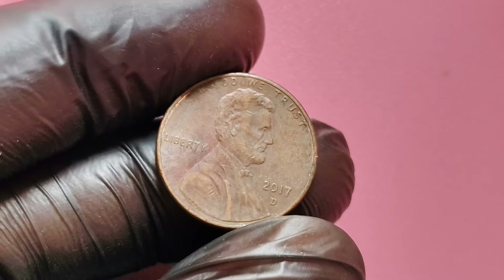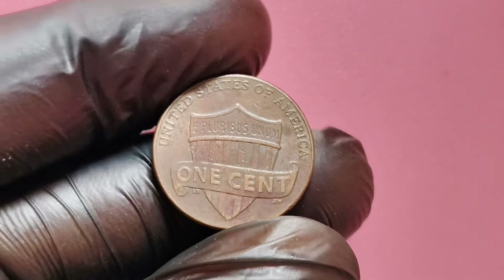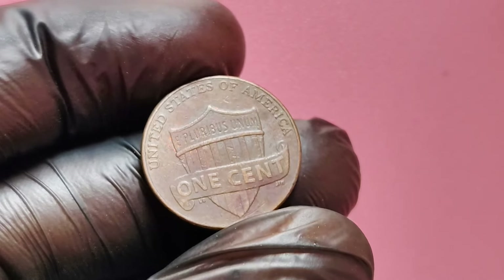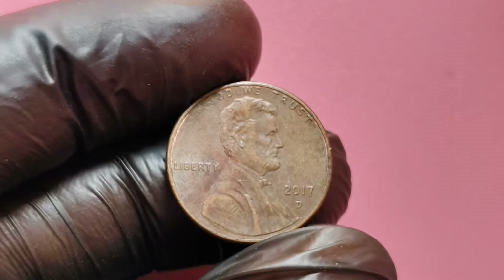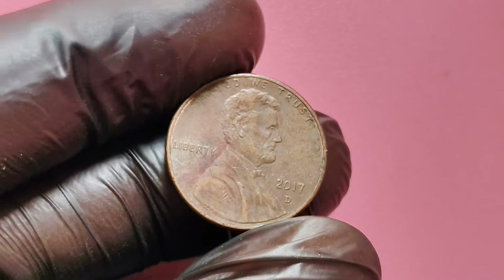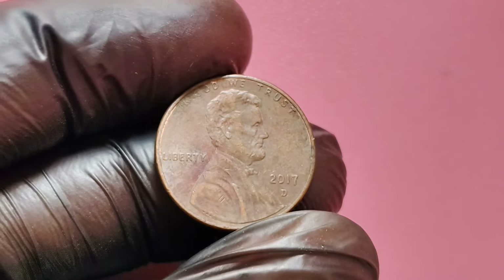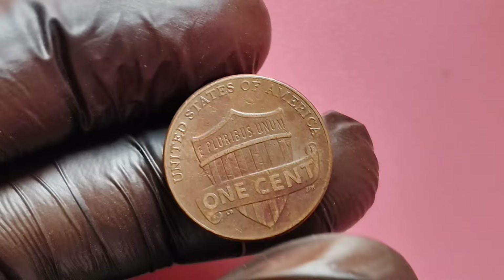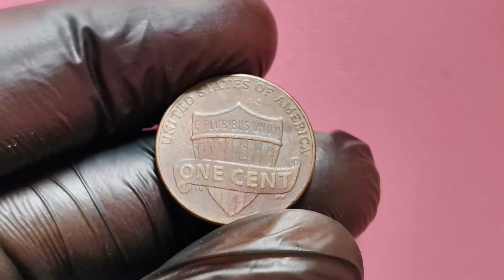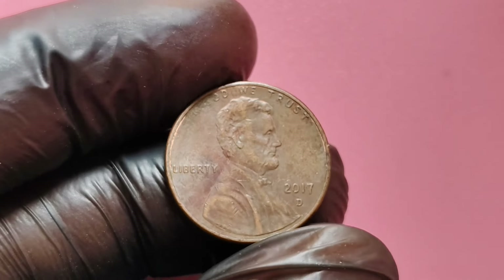The answer lies in what's known as a die error. Die errors occur when there's an issue with the metal die used to strike the image on the coin. Sometimes the die is cracked or becomes misaligned, which results in a coin that has noticeable differences from the standard version. These variations are known as error coins, and they're highly prized by collectors for their rarity and uniqueness. One specific die error that collectors are looking for on the 2017 D Lincoln penny is called a double die error. This occurs when the die strikes the coin twice, creating a doubled image on parts of the coin, like the date or the words 'In God We Trust.'